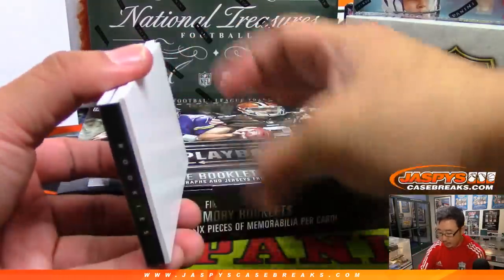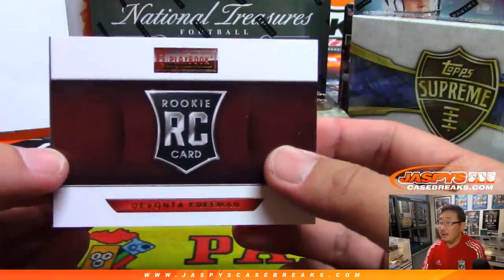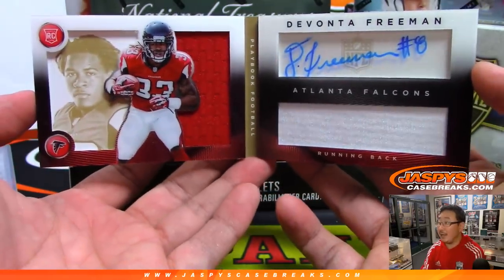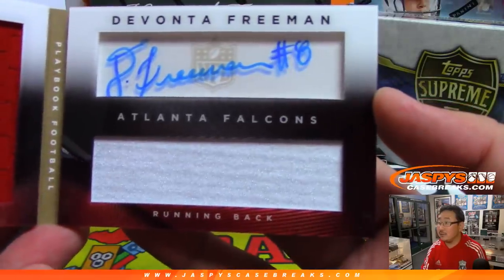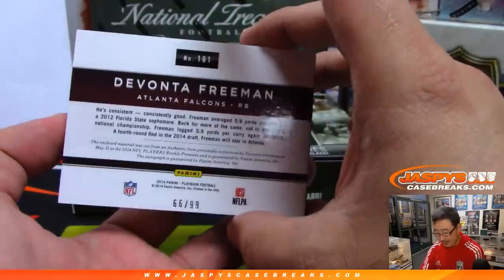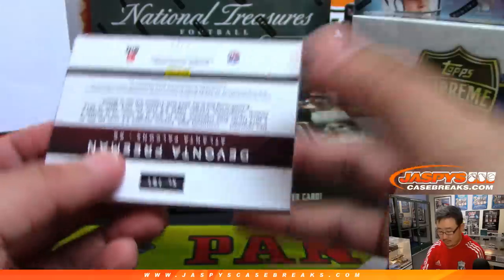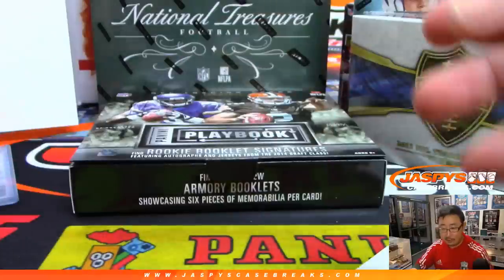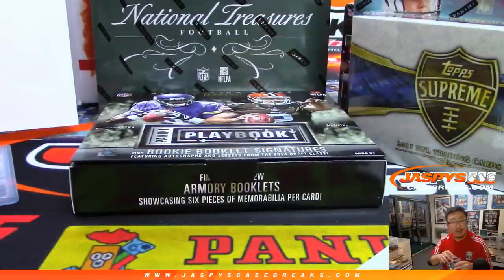Then the book is Devonta Freeman — nice — dual relic and autograph for the Dirty Birds. That is 66 out of 99. That'll be for the Falcons — Brandon with the Falcons.